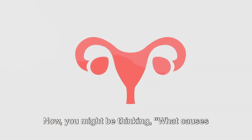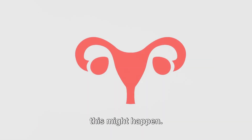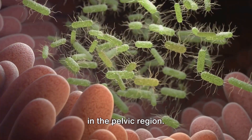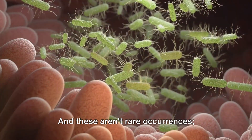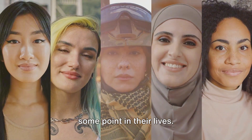You might be thinking, what causes this? There are several reasons why this might happen. Some of the most common causes include infections, endometriosis, or inflammation in the pelvic region. And these aren't rare occurrences — they're conditions that many women face at some point in their lives.